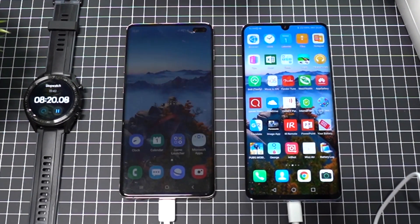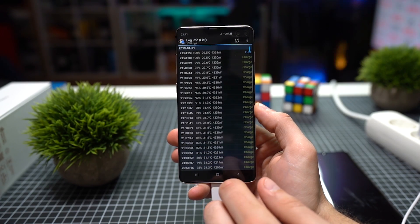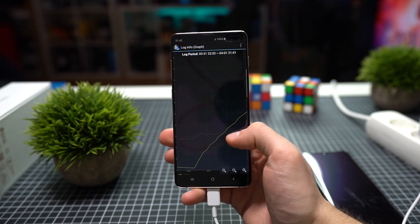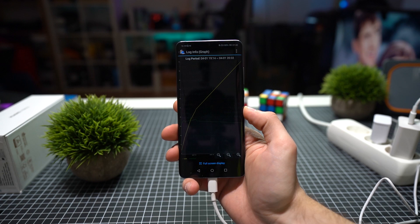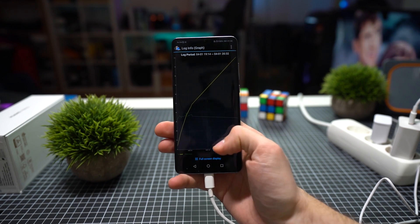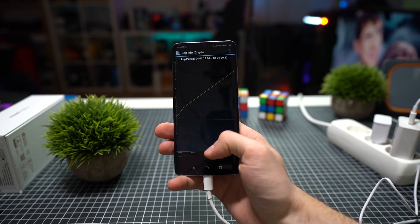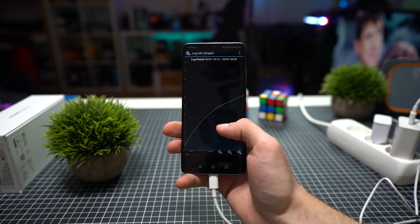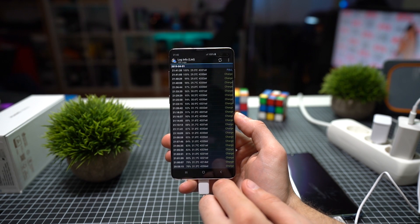After the test was over, I checked the charging curves in the battery lock app and there was a clear difference. The curve on the S10 Plus changed slope quite often — sometimes charging faster, then slower again. On the P30 Pro, the curve was almost linear with no changes, charging at a constant speed. The S10 Plus finally took over two hours to fully charge, while the P30 Pro took only a little more than one hour.